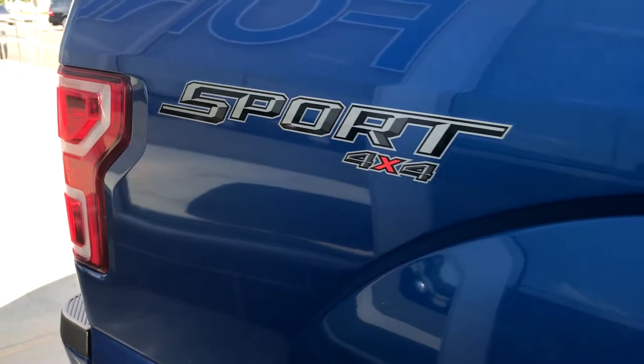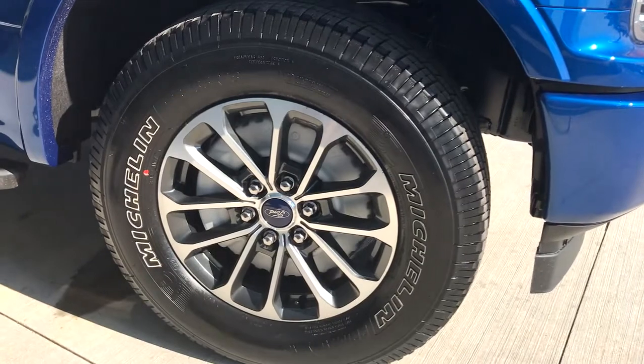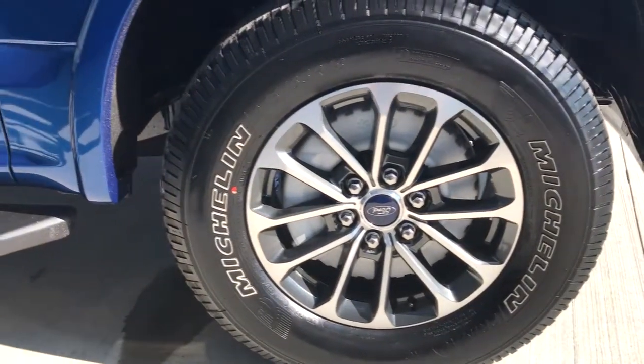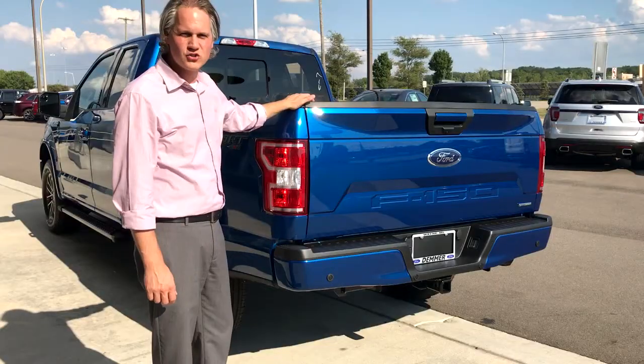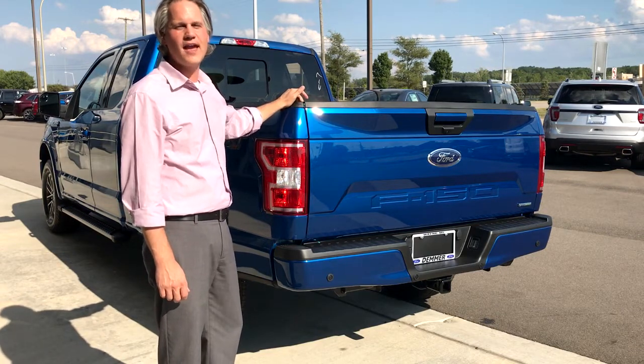The sport decal saw an update for 2018, as well as new 18-inch six-spoke machined aluminum wheels with magnetic painted pockets. New colors for 2018 include Stone Gray, Leadfoot, Magma Red, and Garde Green.